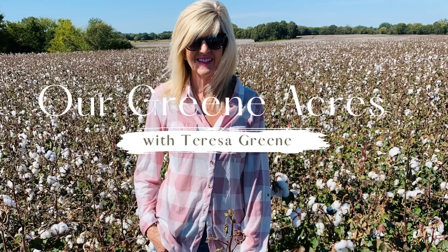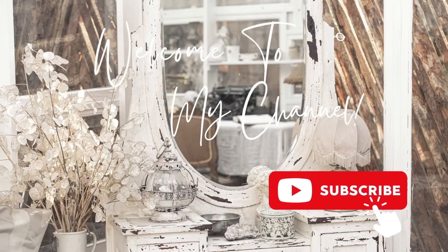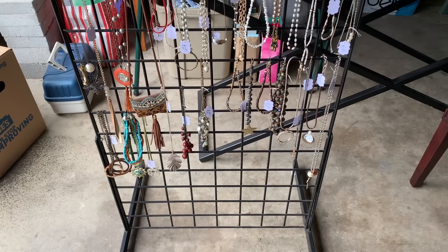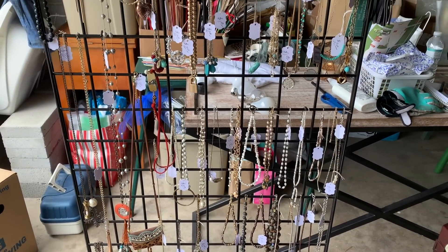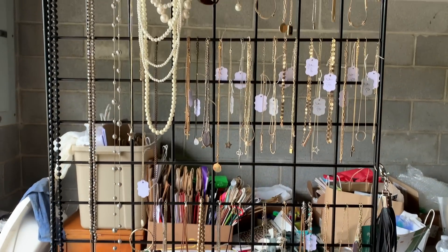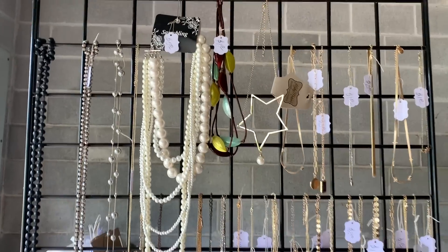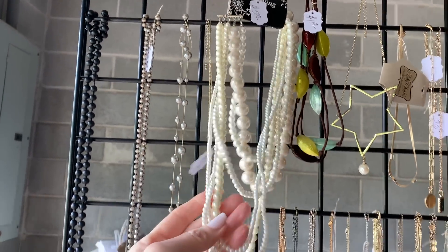Welcome everybody to Green Acres! Hey y'all, hope everybody is having a great day. I want to bring you along — I went to my first yard sale for 2023 this morning. It was one of my friends who asked me if I wanted to come pre-shop, and she always has it so well organized in her garage, so I went and I was so excited.